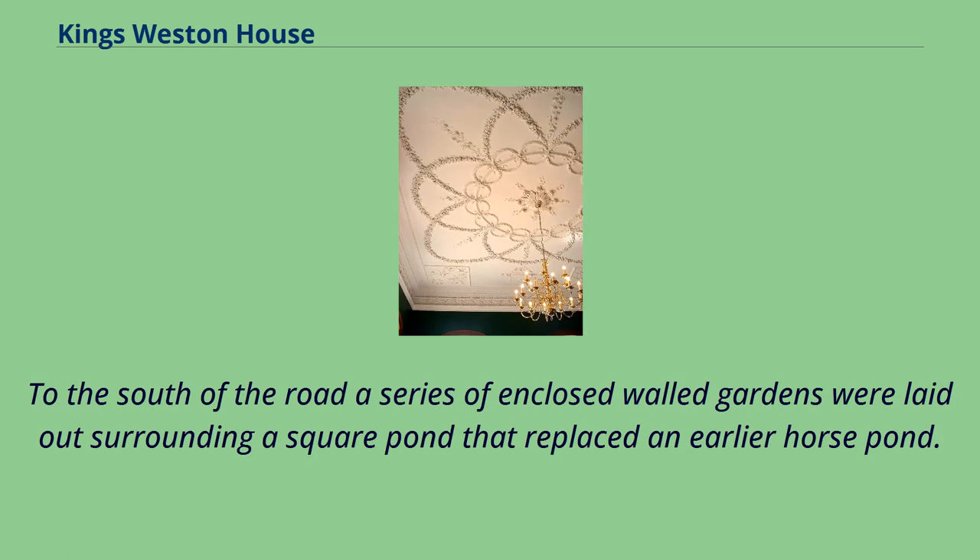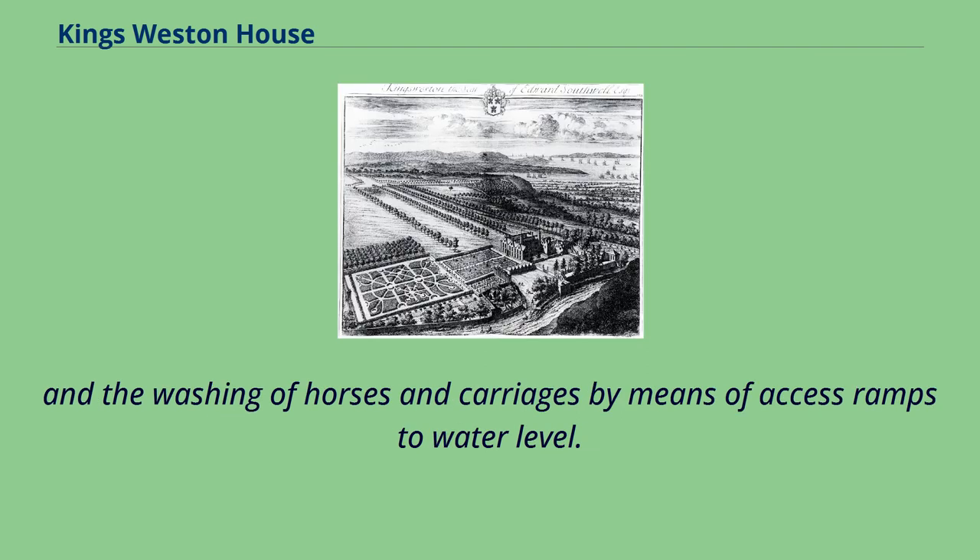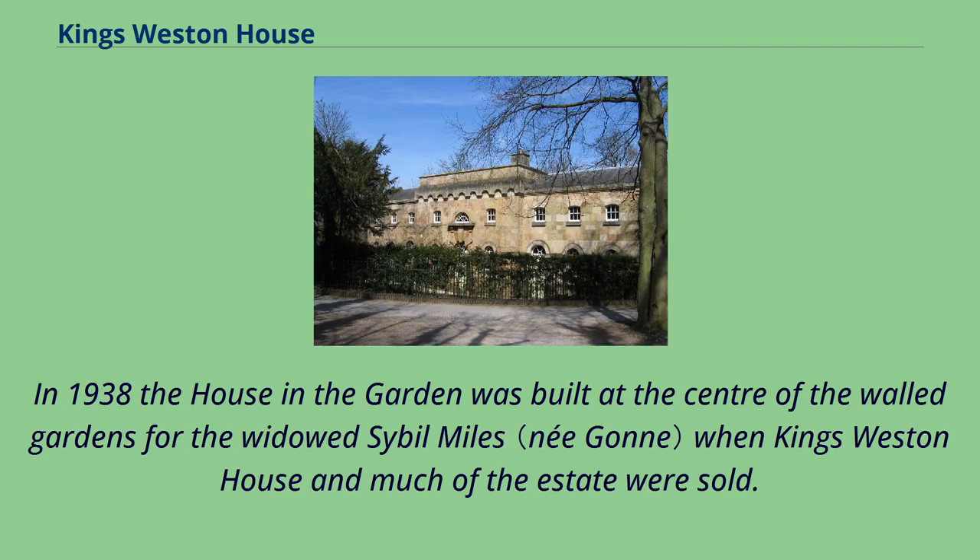To the south of the road, a series of enclosed walled gardens were laid out surrounding a square pond that replaced an earlier horse pond. The pond was partially ornamental but served a variety of practical uses, including the keeping of fish, provision of a constant water supply to the gardens and ice in winter, and the washing of horses and carriages by means of access ramps to water level. In 1938 a house and garden was built at the centre of the walled gardens for the widowed Sybil Miles when King's Weston House and much of the estate were sold.